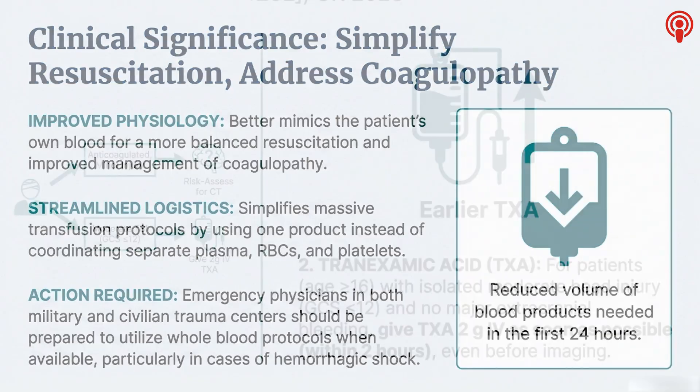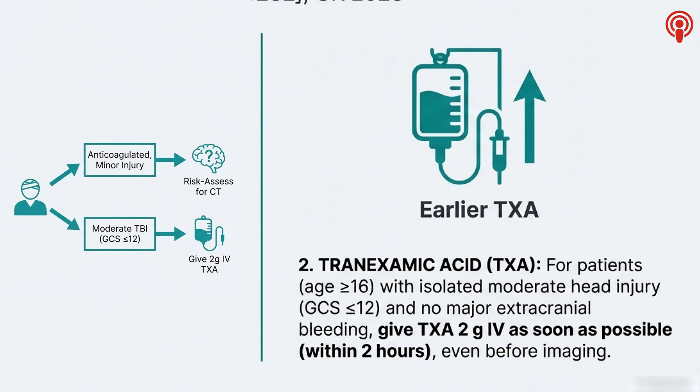Let's go back to TBI for another key update from those NICE guidelines — a really important one about intervention. It's about the use of tranexamic acid, or TXA, and specifically timing: getting it in much, much earlier. The guidance is for patients 16 or over with an isolated, moderate TBI — a GCS between 9 and 12, a pretty sick patient. If they don't have other major bleeding, you should give a 2-gram IV dose of TXA as soon as possible, even before the CT scan comes back, even before you have definitive imaging. The target is within 2 hours of the injury. It reframes TXA as a proactive, time-sensitive, neuroprotective drug — not something you think about later.